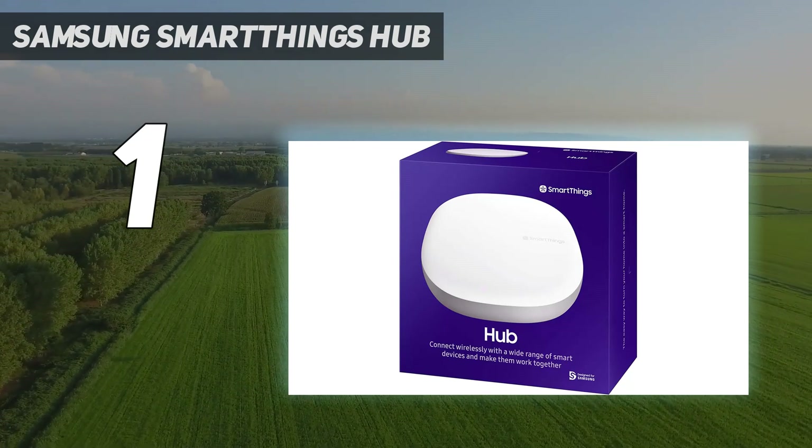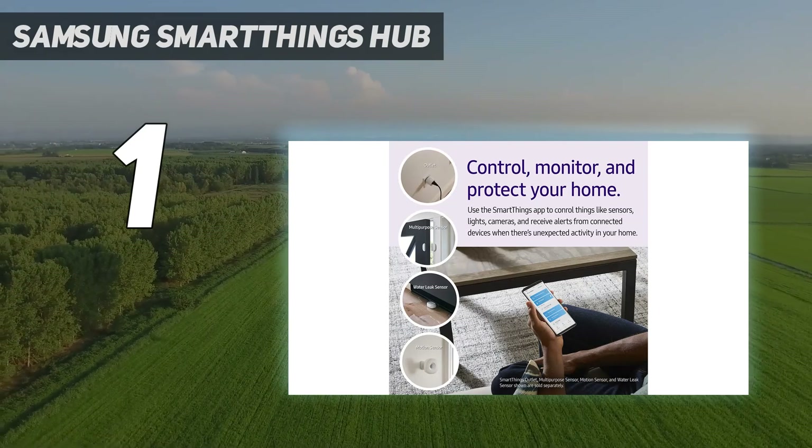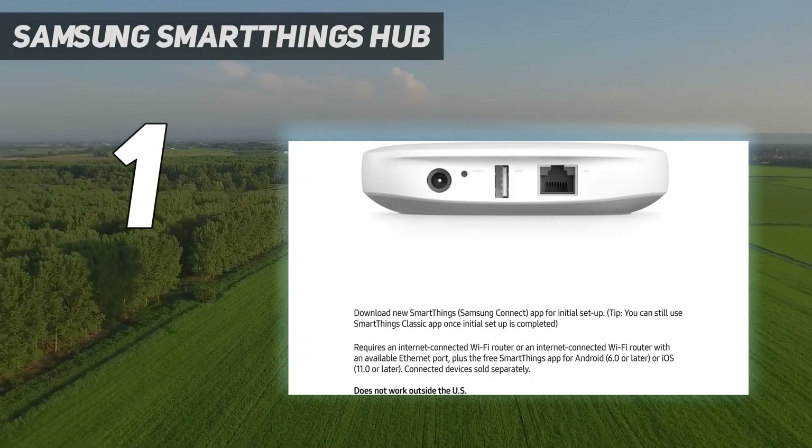Overall, the Samsung SmartThings Hub is the best smart home hub because it is compatible with many devices, is easy to set up and use, and is very reliable.